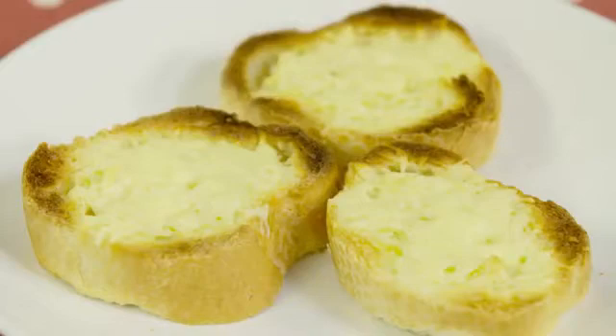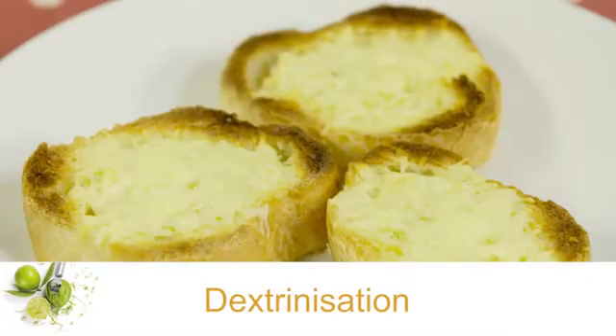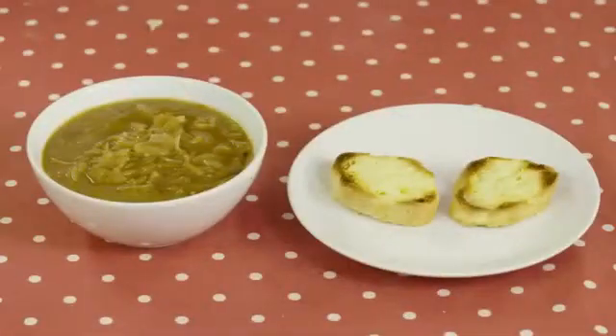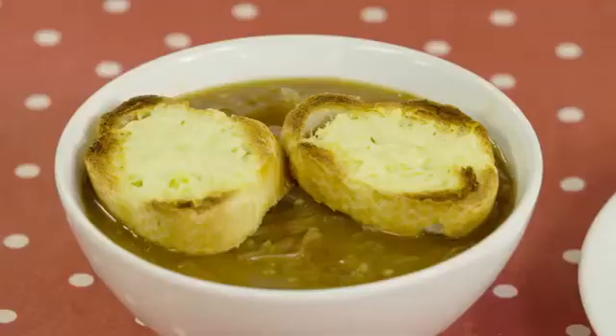The toasted French bread I am serving with this recipe is another example of dextranization, which we have learned about when making bread rolls. In a traditional French onion soup recipe, grated cheese is added to the bread. With French onion soup, both caramelization and dextranization are shown in one recipe — how good is that?